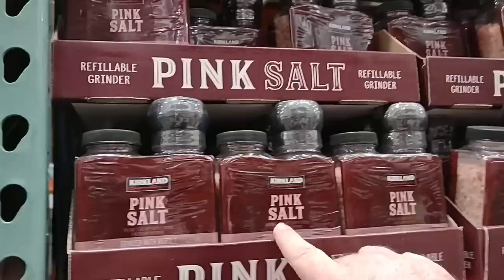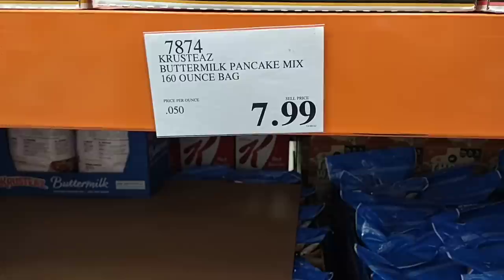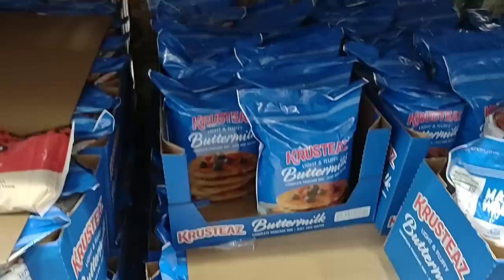They do have the pink salt grinder shakers — Kirkland Signature pink salt grinder, two 13-ounce containers for $6.79. Something else good to stock up on: where else can you get buttermilk pancake mix — 160 ounces for $7.99? That will last forever.